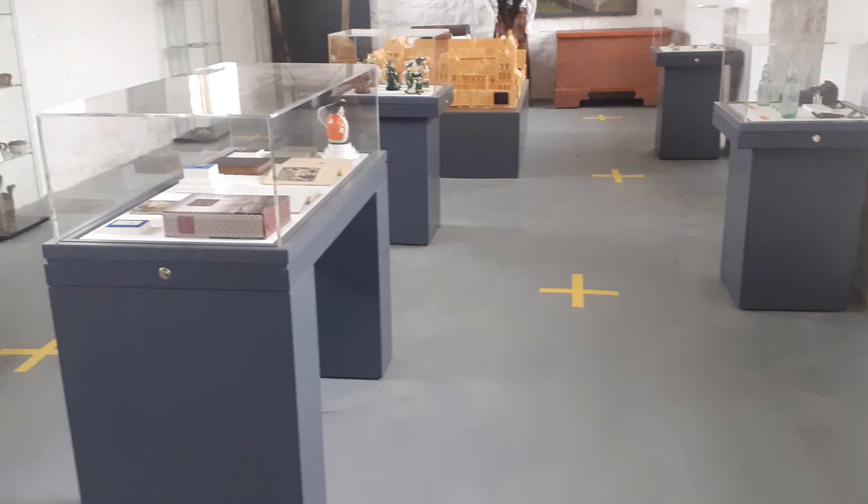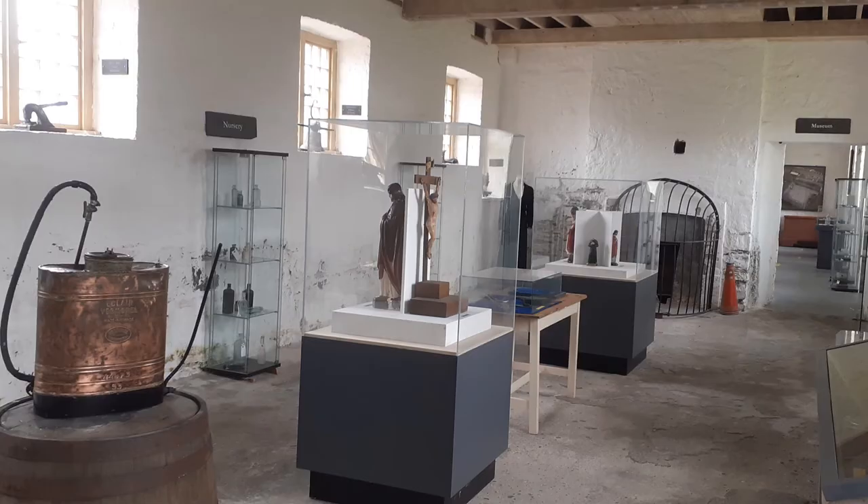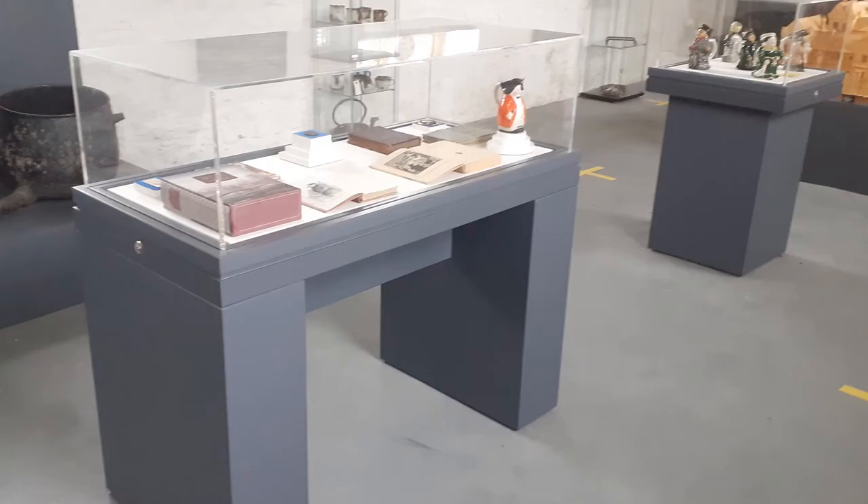This set of museum standard exhibition cases were purchased last year through a community heritage grant received from the Heritage Council. This is the second phase of our museum, located in the nursery in the women's quarters. We have been allocated further funding this year, 2021, to purchase extra exhibition cases and also to develop storyboards that will help us tell a bigger story of the objects within the museum.